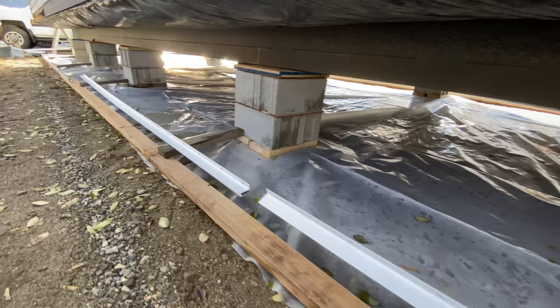After the home has been set on its permanent blocks, the setup crew can start with the skirting. The skirting usually takes half a day to a day depending on the size of the crew. So between unloading the home, blocking and leveling, and skirting, you're looking at one to two days.